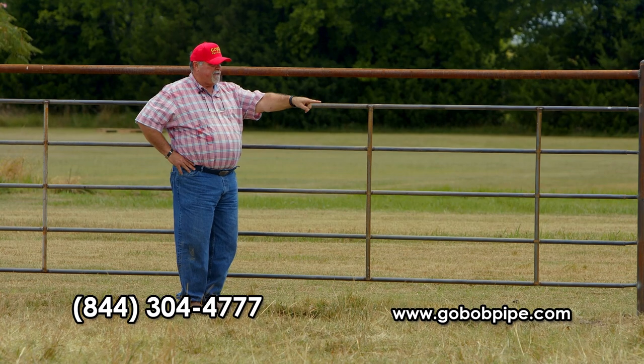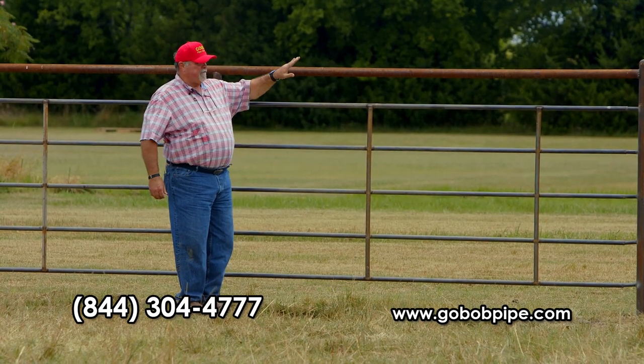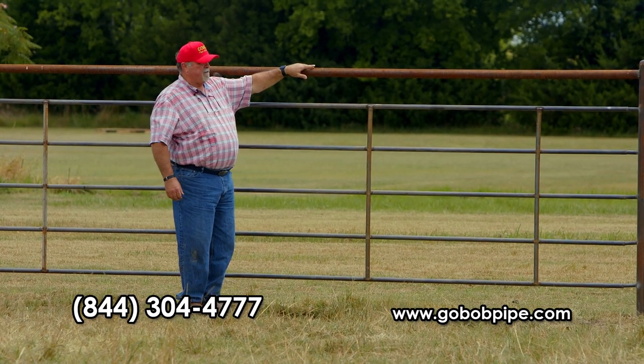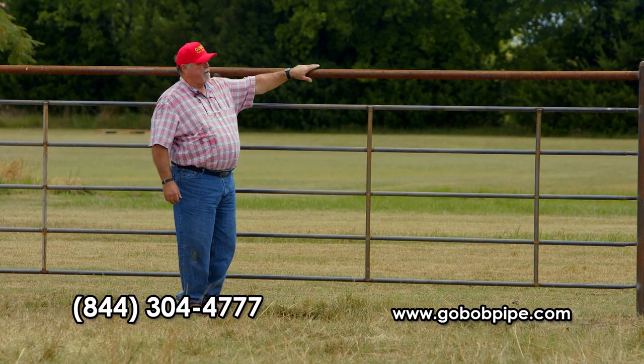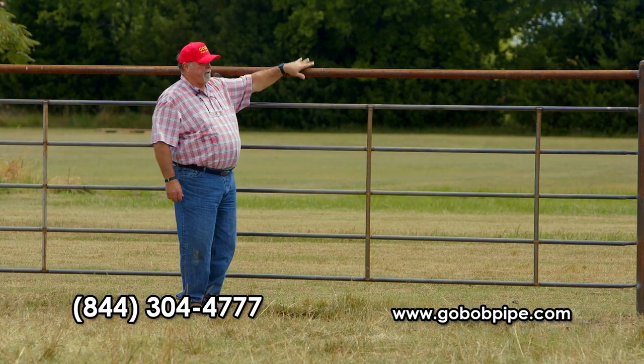That leaves you the money to do your top rail, which will protect this panel if a cow ever tries to get on top of it. First of all, it's so high I don't think they'll ever try, but in case they do, you have some protection there.